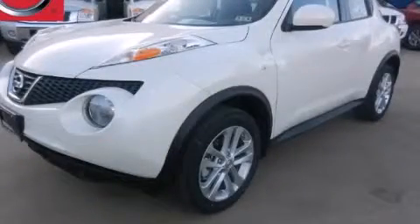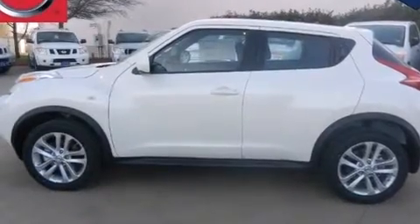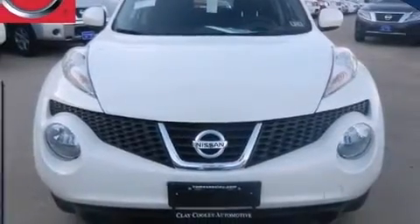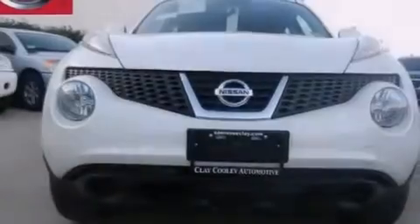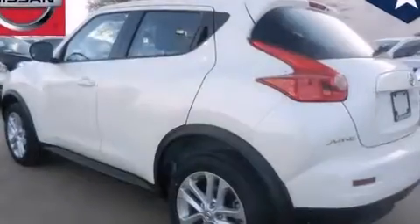This is a brand new 2013 Nissan Juke. It features a 1.6-liter four-cylinder engine and an automatic transmission. Its top features include a low-tire pressure indicator, direct injection, alloy wheels, and a turbocharger.